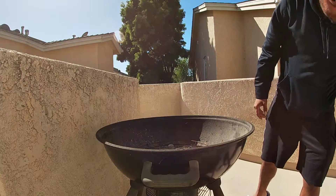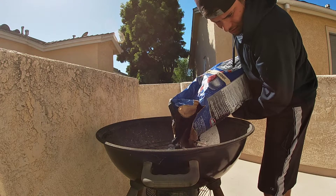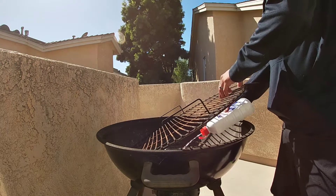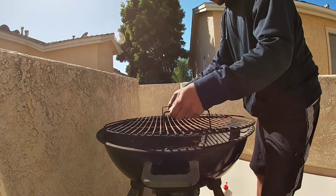I was hoping to at least catch a couple fish and throw them on the barbecue pit. So I think we are going to defrost some fish from the deep sea fishing trip and throw that on the barbecue.